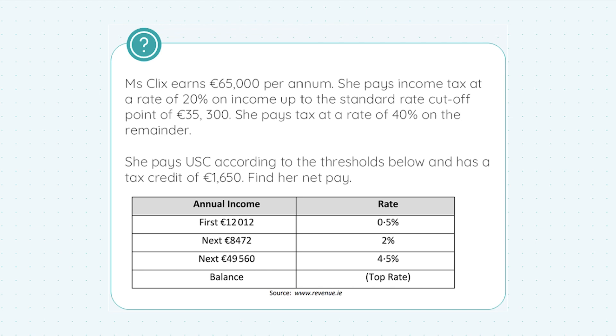A tax credit is something the government will allocate to you — that's tax you don't have to pay. So whatever Miss Clicks' tax bill is, she doesn't have to pay €1,650 of it. How generous of our good old government.